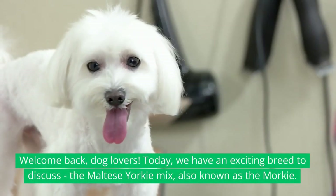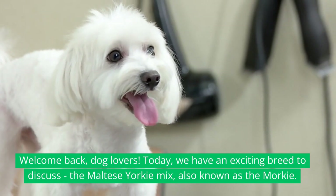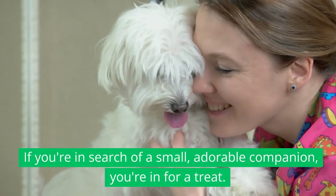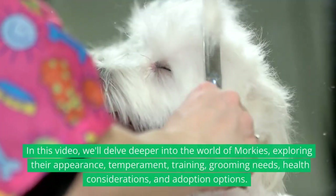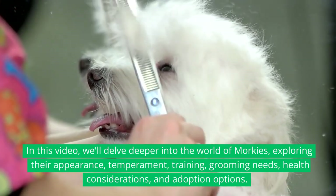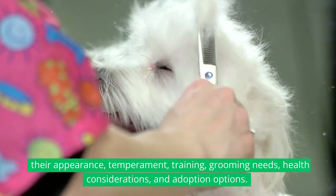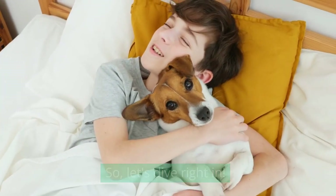Welcome back, dog lovers. Today, we have an exciting breed to discuss, the Maltese Yorkie Mix, also known as the Morkie. If you're in search of a small, adorable companion, you're in for a treat. In this video, we'll delve deeper into the world of Morkies, exploring their appearance, temperament, training, grooming needs, health considerations, and adoption options. So, let's dive right in.